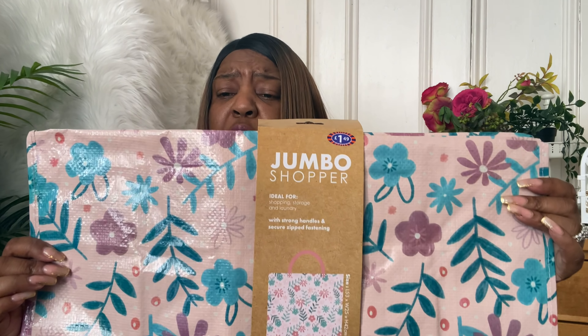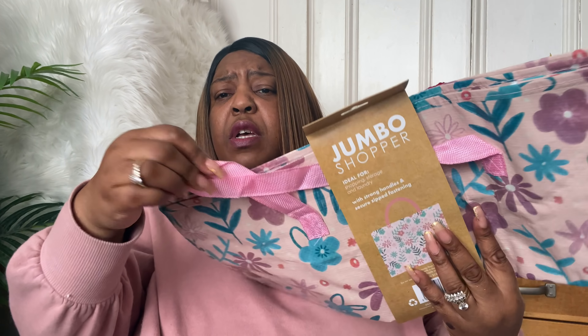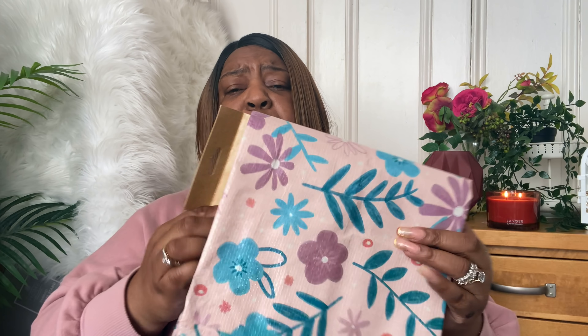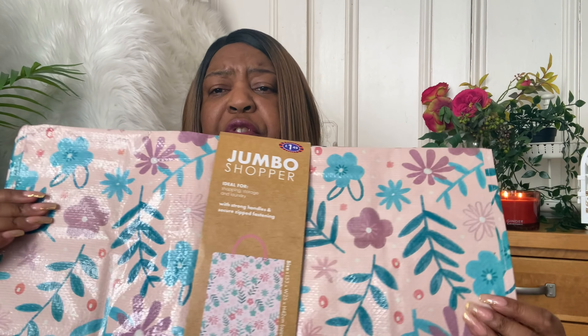The other thing I also picked up is the jumbo shoppers. Believe it or not, these are great for storage — really good. They're like strong bags, quite big, with a zip on the top and cloth handles so they're really sturdy. I keep these in my car as well — say when I go shopping and I'm wheeling something to the boot I'll pack everything into this. It's really versatile — you can use it for in-house storage or storage in the back of the car. These jumbo storage bags are £1.49 and I love the pink flowery pattern on there.